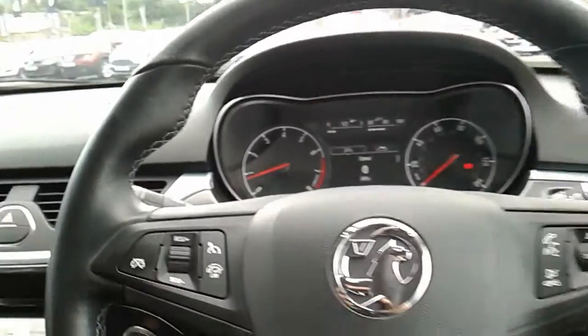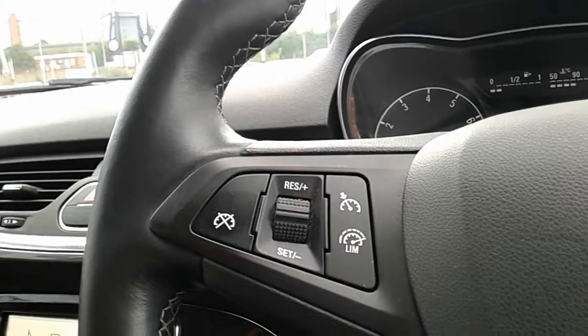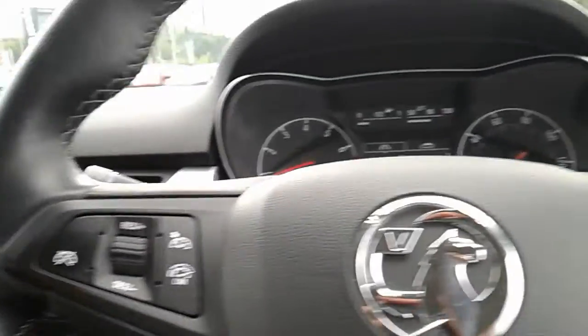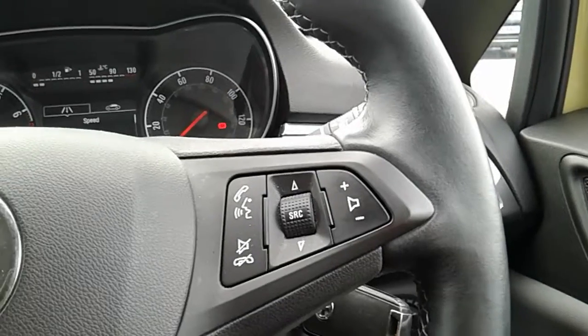Moving on to the steering wheel — on your left hand side you do have your cruise control and your speed limiter, which will help take a little bit of stress off yourself for those long journeys. And on your right hand side there are some controls for the hands-free and the audio as well.